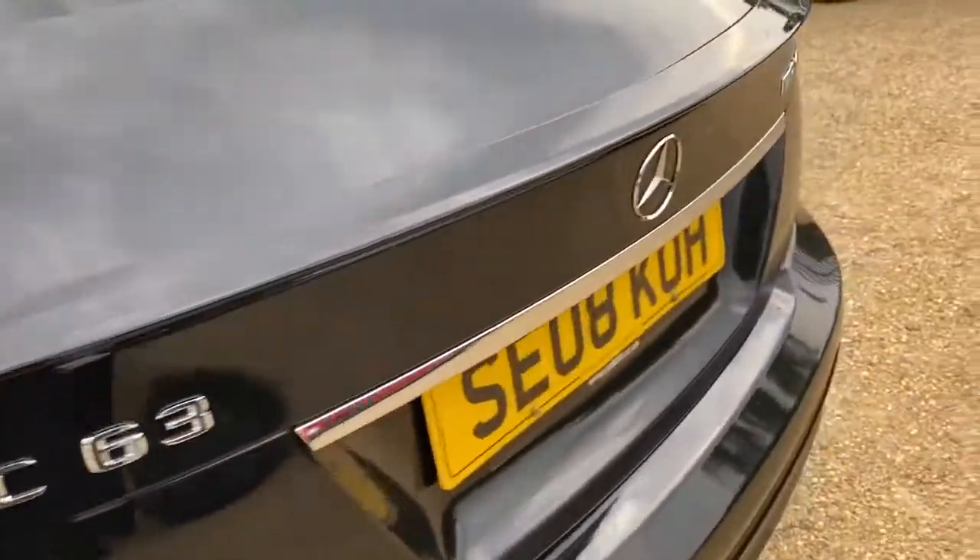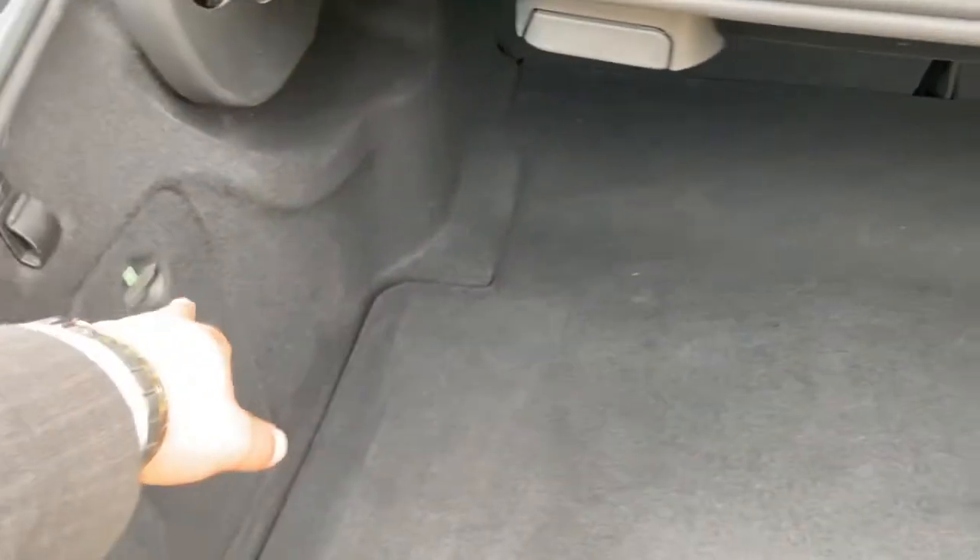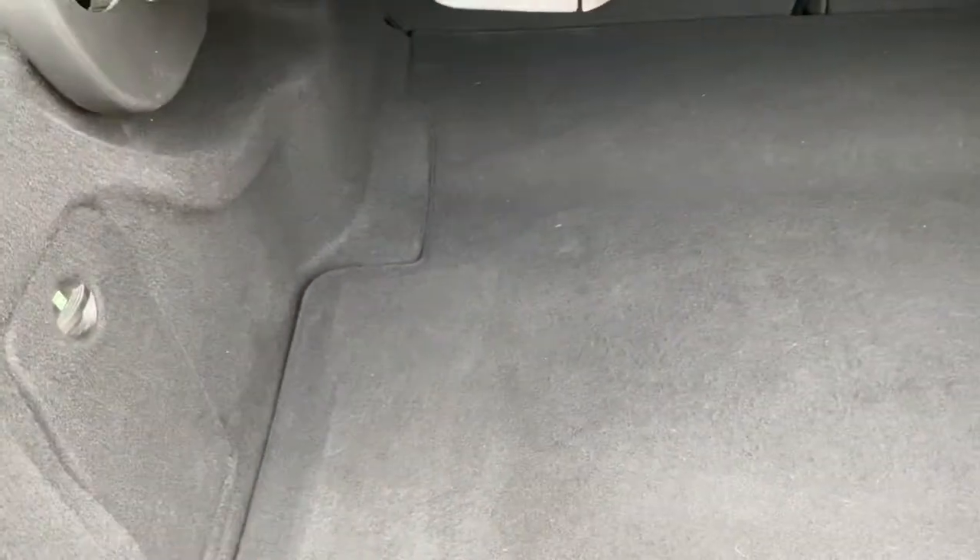In terms of the boot, the C-Class does have a very good size boot — it's really quite long and wide as well. You've got your first aid kit here on the left-hand side, hooks in place, lights in the back, and your safety triangle just there.